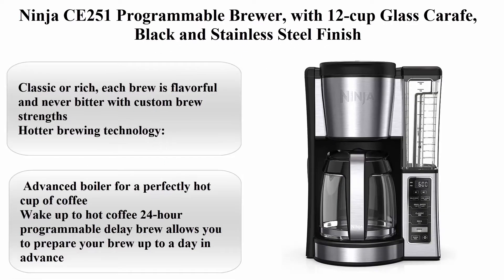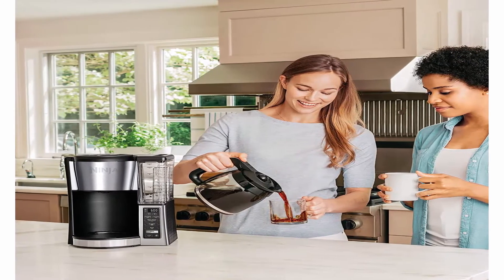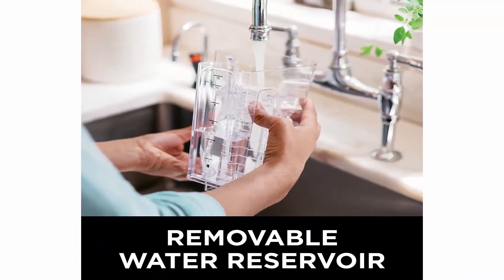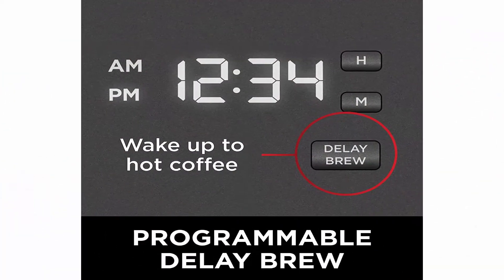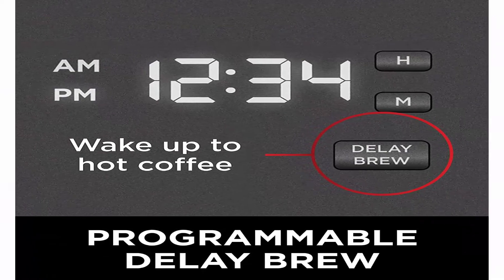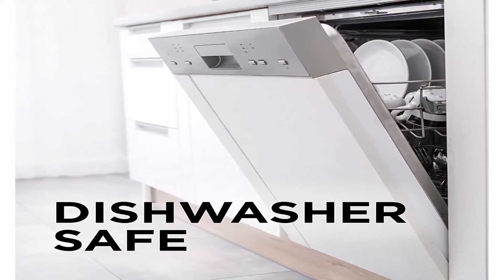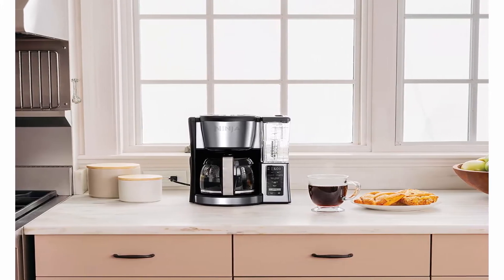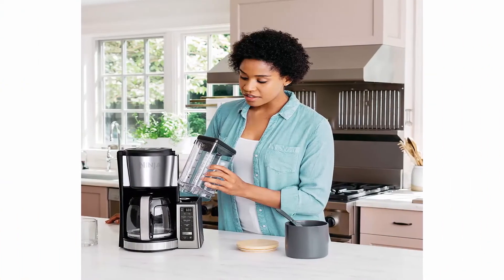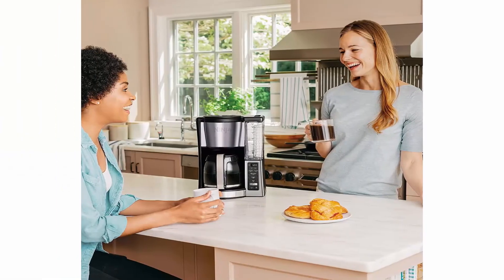Top 6: Ninja CE251 Programmable Brewer with 12-cup glass carafe, black and stainless steel finish. Classic or rich brew — each cup is flavorful and never bitter with custom brew strengths. Hotter brewing technology features an advanced boiler for a perfectly hot cup of coffee. 24-hour programmable delay brew lets you prepare your brew up to a day in advance. Keep coffee fresh and flavorful up to four hours with the adjustable warming plate. Convenient 60-ounce removable water reservoir for easy filling.